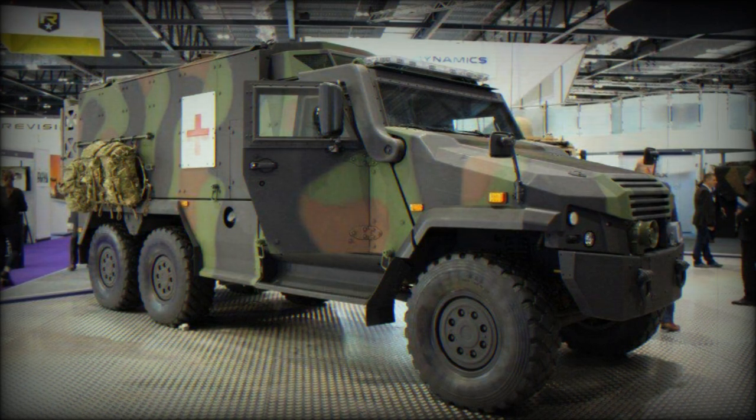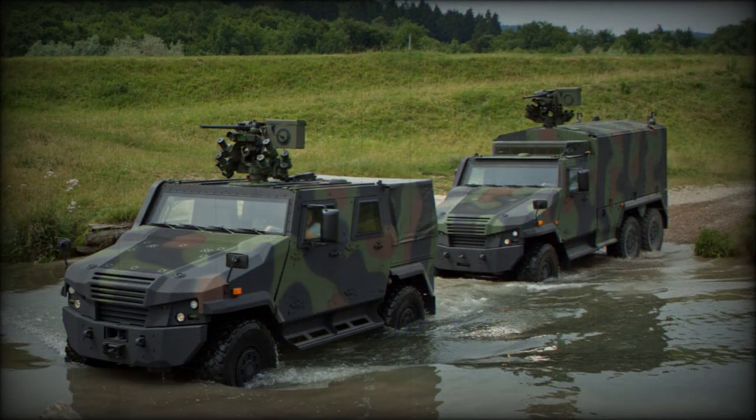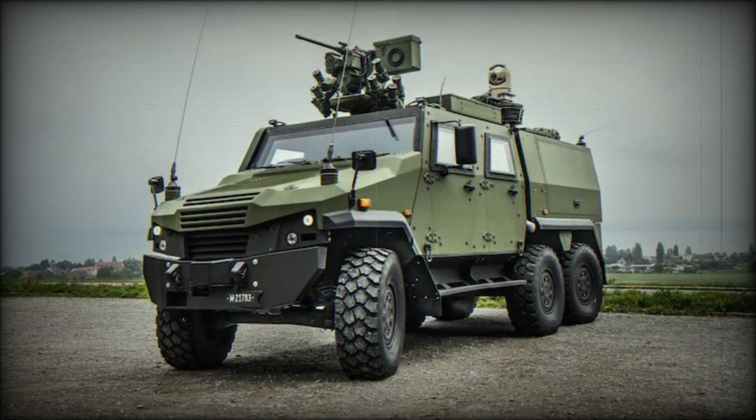In 2020, Swiss MoD ordered another 57 Eagle Vs for delivery in 2021–2022. A total of 56 units were configured as patrol vehicles and one was outfitted for a reconnaissance role. The Eagle V family has approximately 80% commonality between the 4x4 and 6x6 versions.